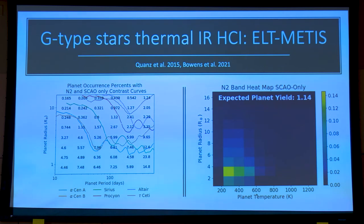This is the most recent result on this instrument simulation by Bowens et al., revising some of the results that Sasha published a few years ago.